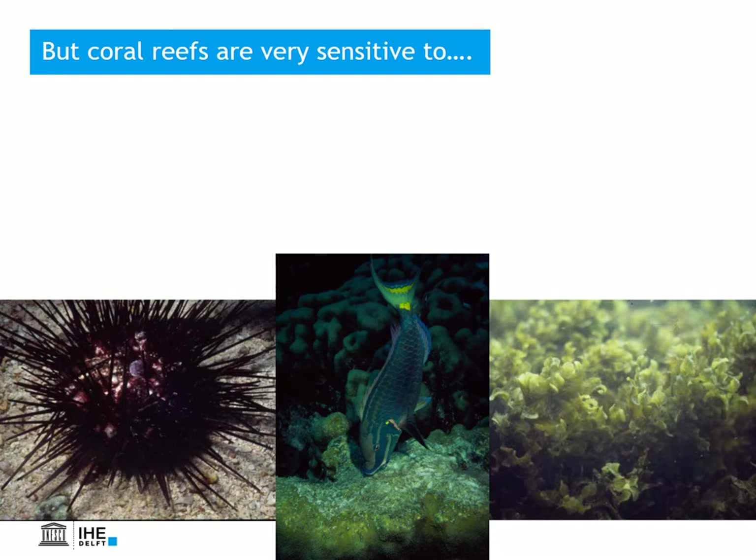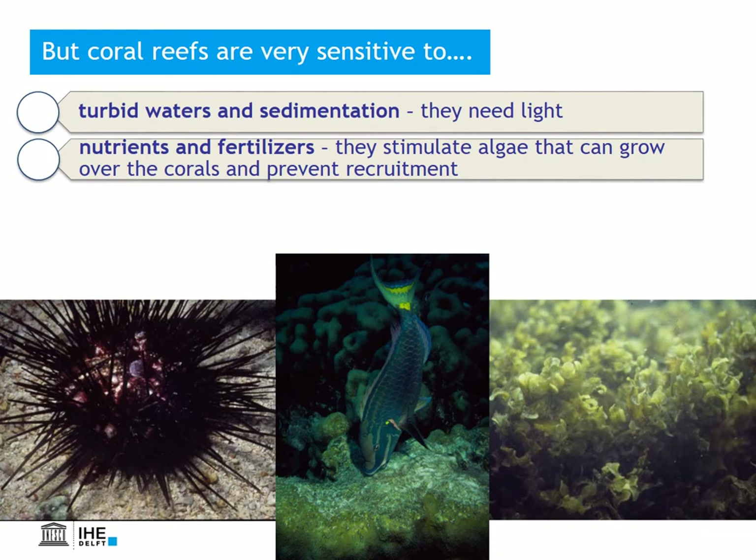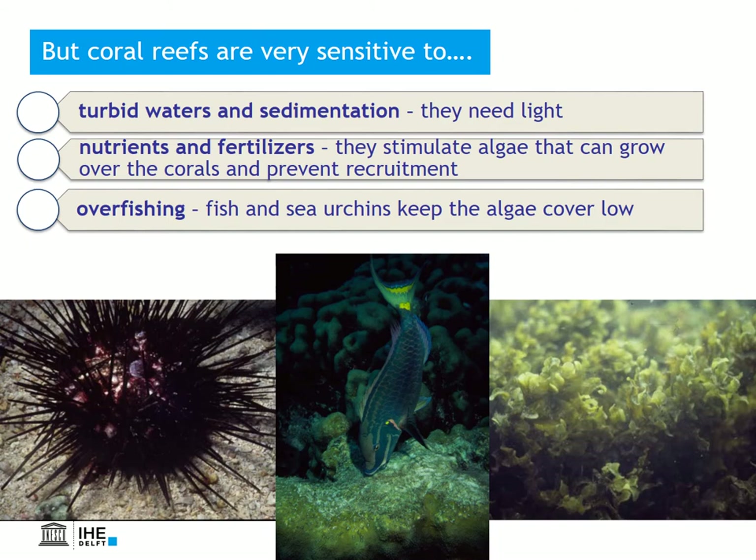Unfortunately, coral reefs are also very sensitive. They are sensitive to turbid waters and sedimentation because, as you now know, they depend on light. They are sensitive to nutrients from wastewater and fertilizers from agriculture, because that stimulates the growth of benthic algae that can overgrow the corals and prevent recruitment of new corals. Fish and sea urchins normally keep the cover and density of benthic algae low, and thus help corals to survive. Overfishing will lead to a decrease in these grazers, and this can result in algae overgrowing the corals.